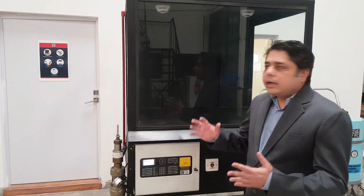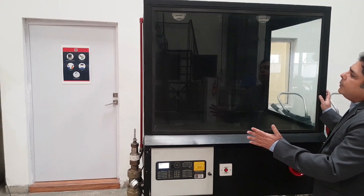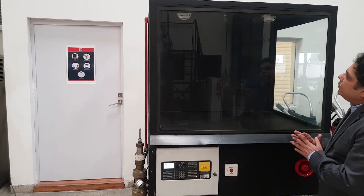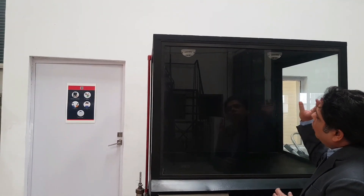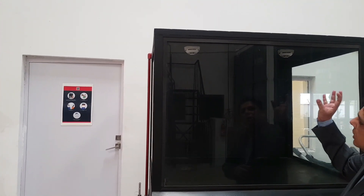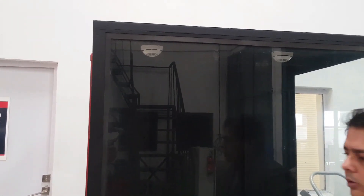Let's look at our arrangement over here. We have got a 1.1 cubic meter enclosure where we have fitted a nozzle on top, and then we have two detectors on the ceiling of this enclosure which are attached to two separate zones.